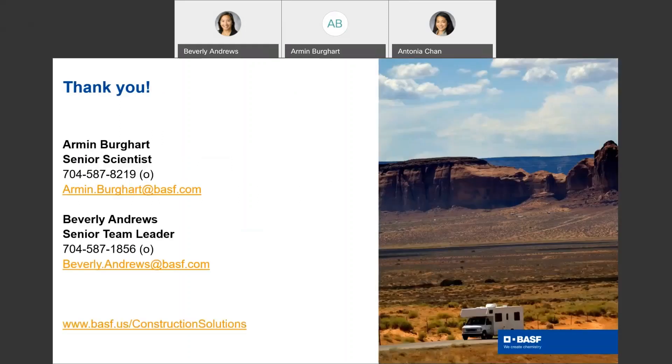Thank you for your time today. We look forward to any questions. Here are the contact information for Armin Burkhart and Everly Andrews. We look forward to your questions and please visit our website. Thank you.